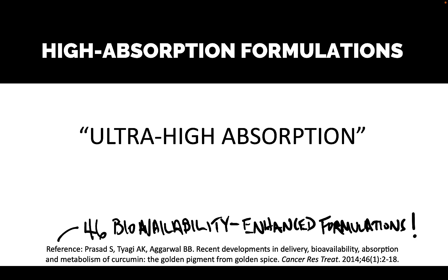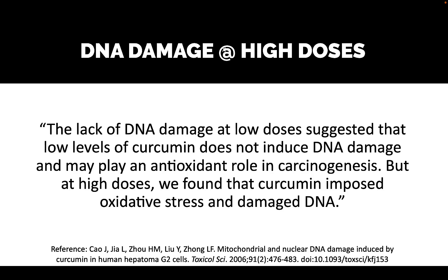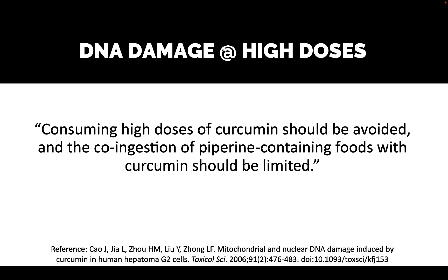Is ultra high absorption even safe? I'm tempted to say no, based on a paper which found that low doses of curcumin did not induce DNA damage and may prevent cancer, whereas high doses imposed oxidative stress and DNA damage. The paper states that consuming high doses of curcumin should be avoided, and co-ingestion of piperine-containing foods with curcumin should be limited. Piperine is a component of black pepper, which enhances the bioavailability of curcumin by 2000%, and for that reason black pepper is commonly combined with turmeric and sold as a supplement — but they're saying that would not be safe to take.